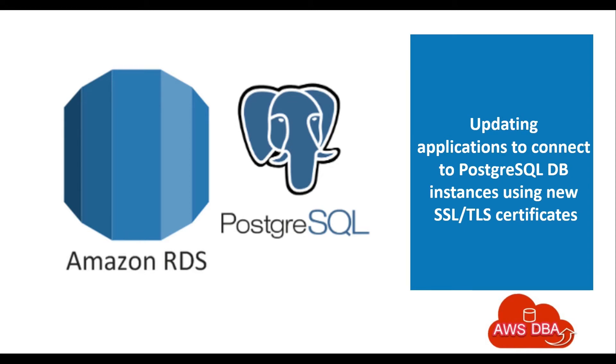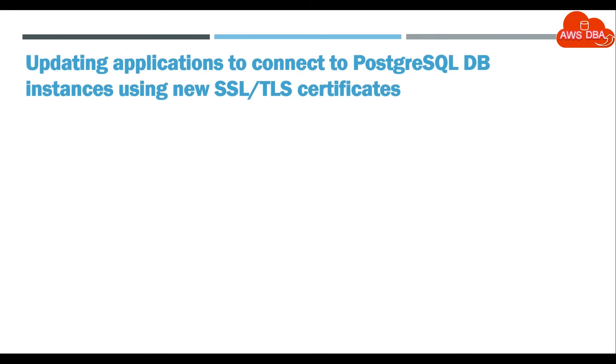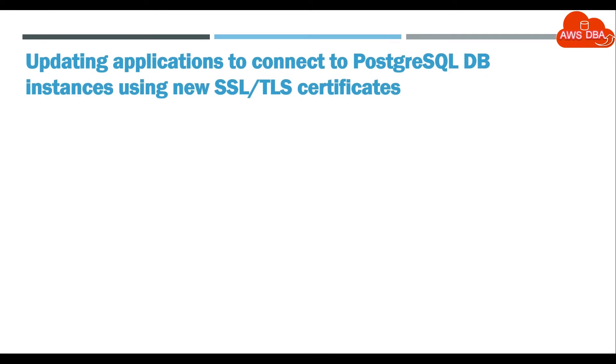Hey guys! Welcome to AWS DBA. In this session, we are going to see about Updating Applications to Connect to PostgreSQL DB Instances Using New SSL/TLS Certificates.